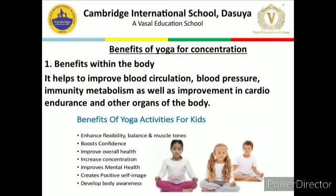Next is the benefits of yoga for concentration. There are some points. First is benefits within the body. Second is benefits outside the body. And third is yoga techniques that help in concentration.